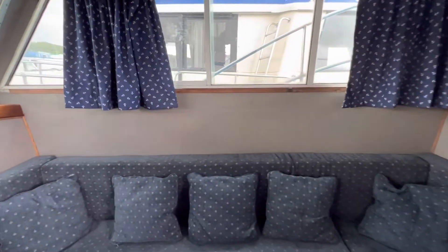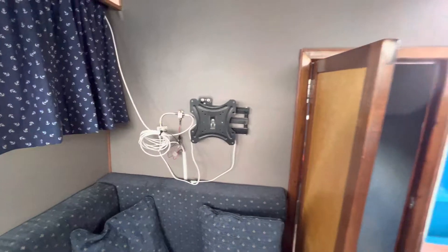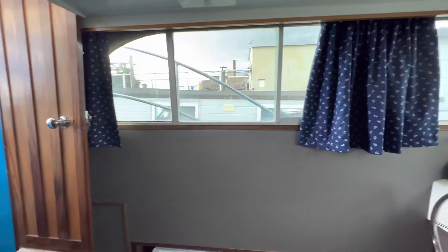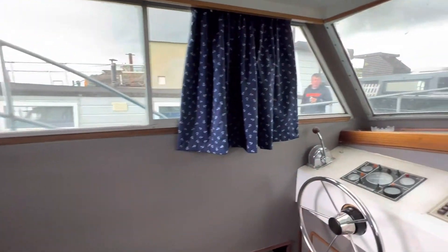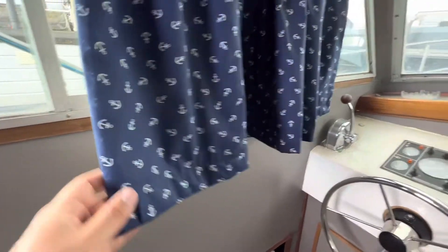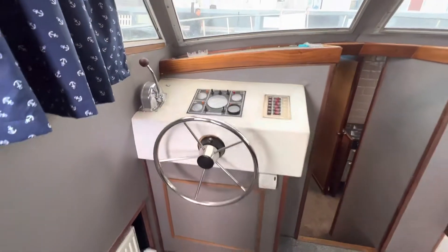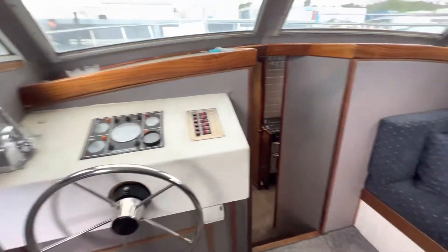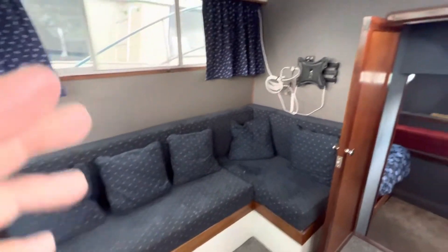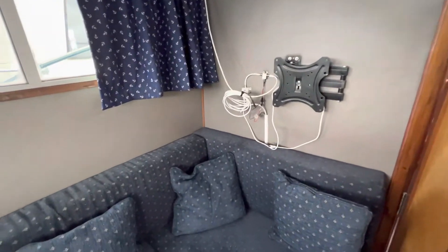Bulkheads have been covered in a nice grey leather style material. Nice fresh curtains, got a good feel around her. These nice nautical themed curtains as you can see. We've got an L-shaped settee there and as you can see there is a mount for a TV, and it's got all the wires for a TV connection.